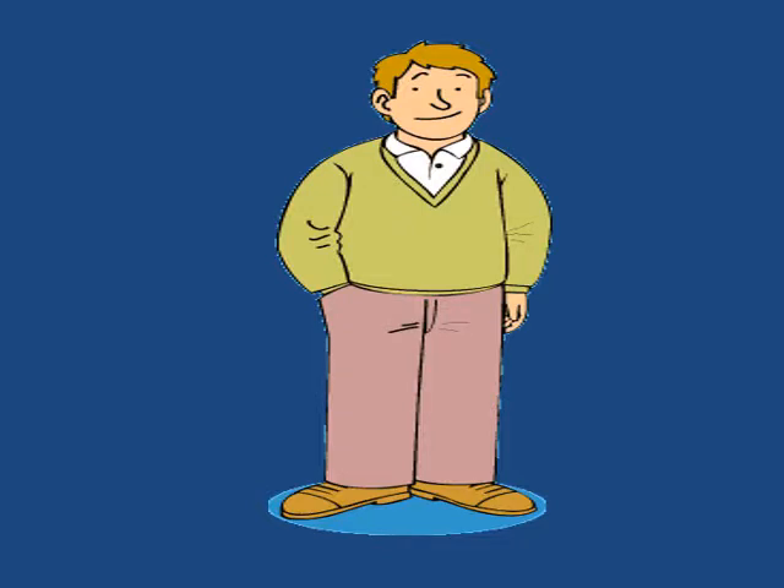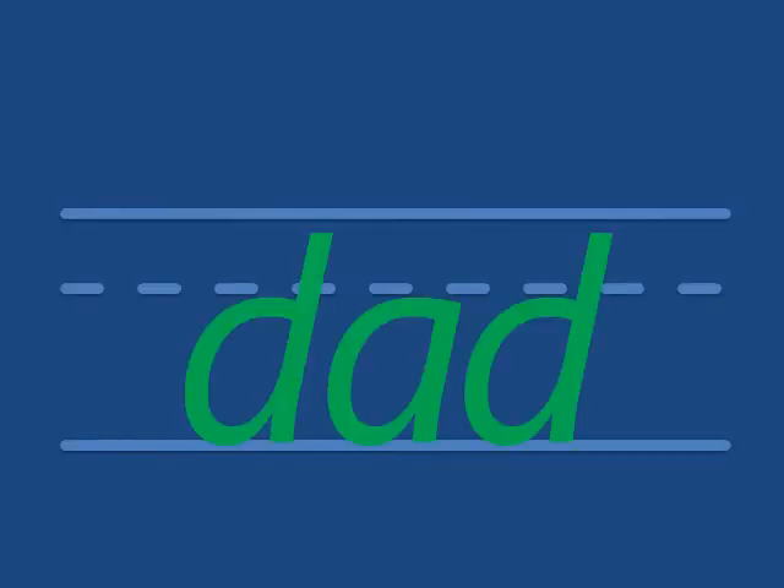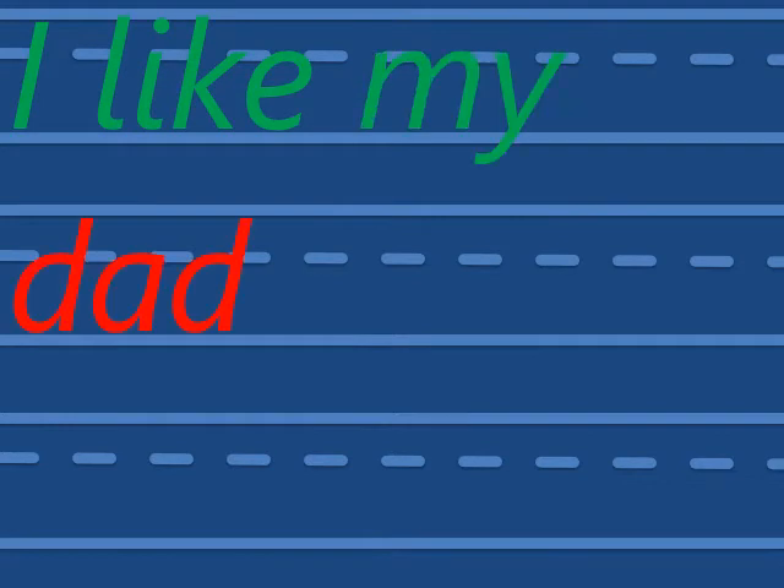This is dad. Did you see how all the words end in AD? Dad. I like my dad. He is kind.